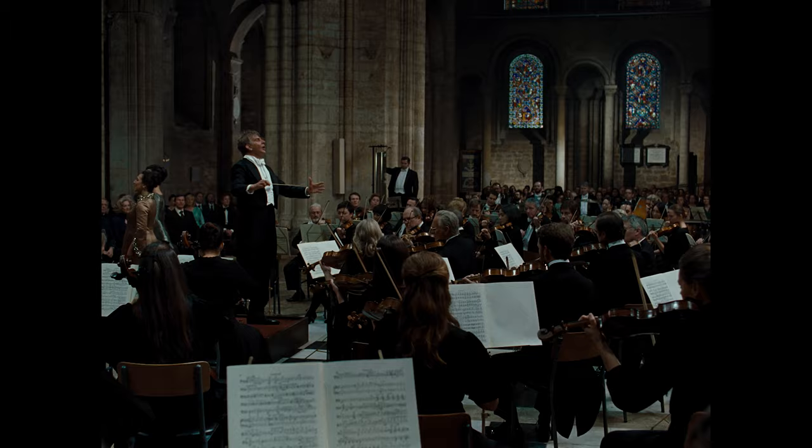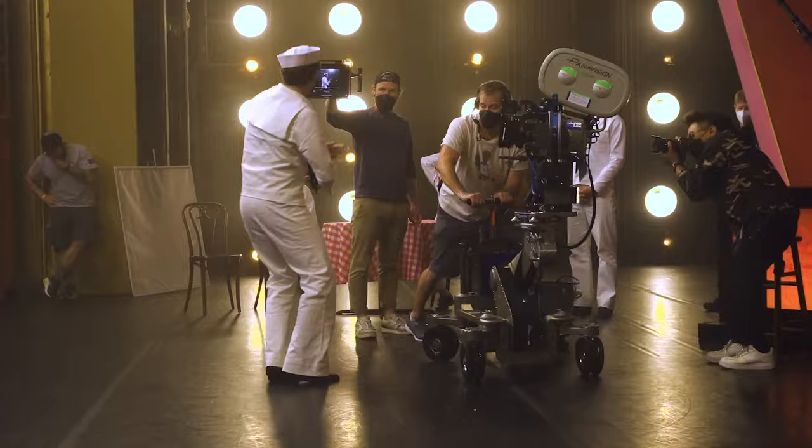There's not a single frame of this movie that we didn't pore over and look at every detail, with Dean and I sitting there with Bradley in between us all the time, looking at literally every single detail. And it all had to serve the purpose of the story of that marriage and be true to them and to Lenny's music.